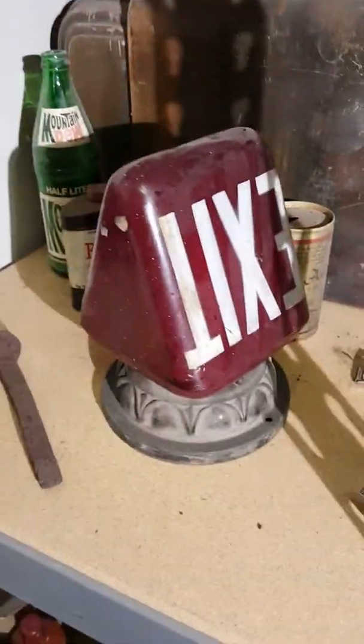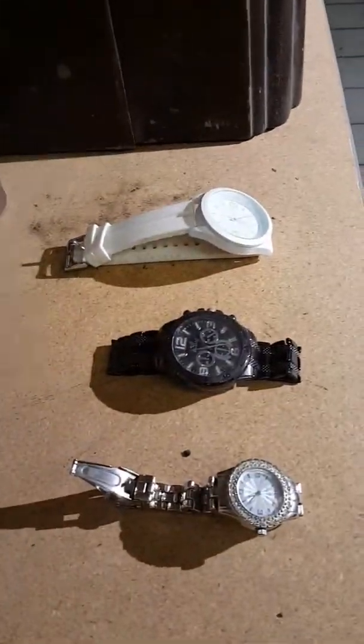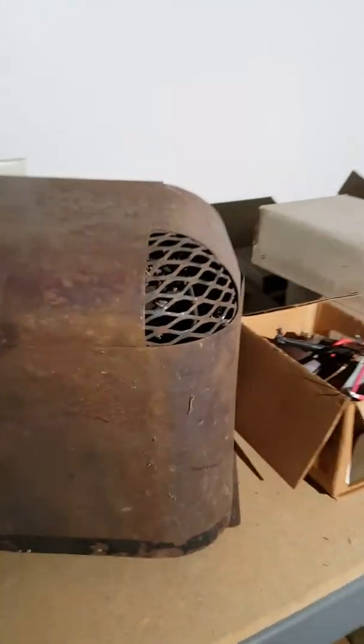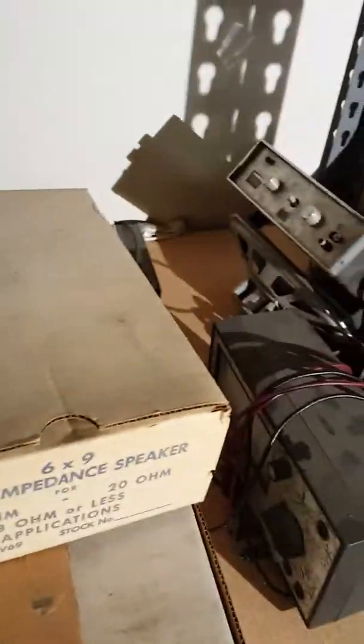All right, so we have this exit sign — definitely antique — and various watches if you're interested. There is a radio, rather large, ready for restoration. We also have various electrical parts, components, and a couple of CB radios.